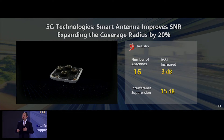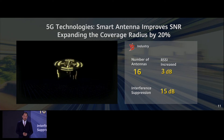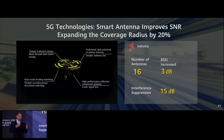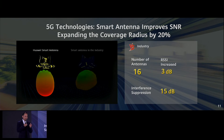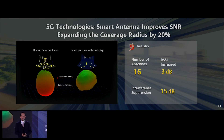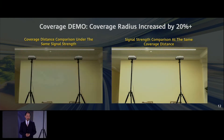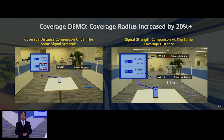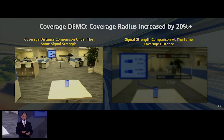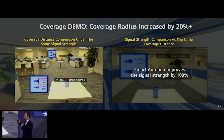We also have 5G technology to increase coverage by forming beams — with the same energy you can transmit over even longer distances. Here is a live demo in the laboratory comparing Huawei and a unit without smart antenna technology. You can see how different the coverage is. The one without smart radio 5G technology versus Huawei Air Engine — the coverage is at least 20% more.